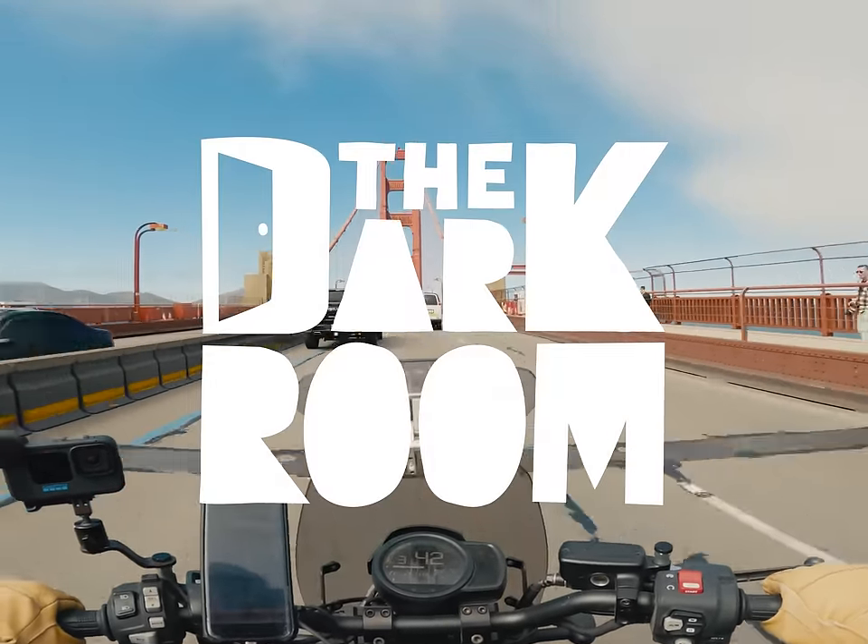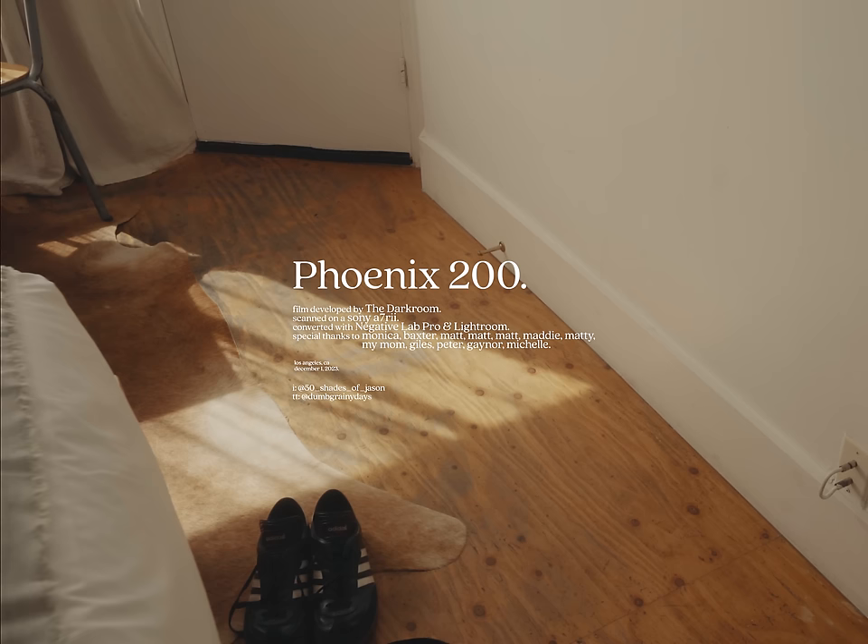Today's episode is sponsored by The Darkroom. Film stock reviews — I've done quite a few of them over the years, but I never thought I'd be doing one quite like this, especially on my day off. Passive-aggressive rage issues aside, let's just get into it.